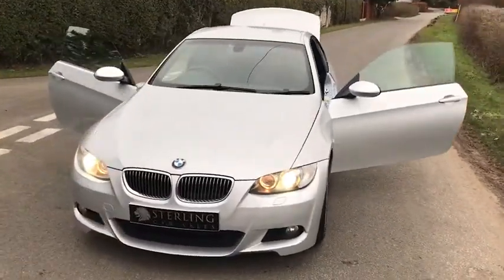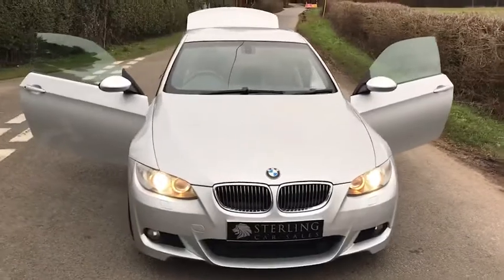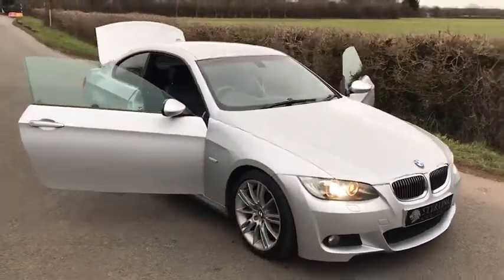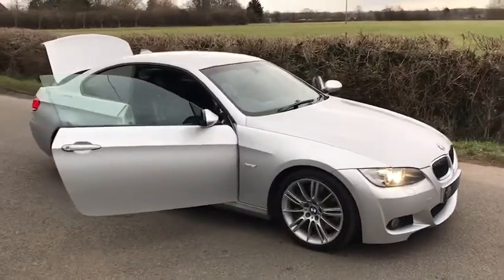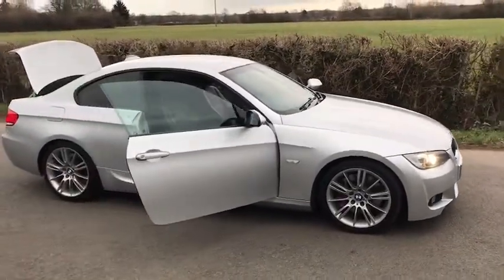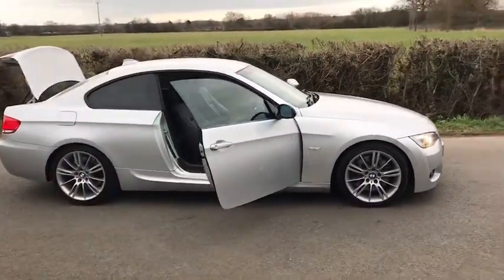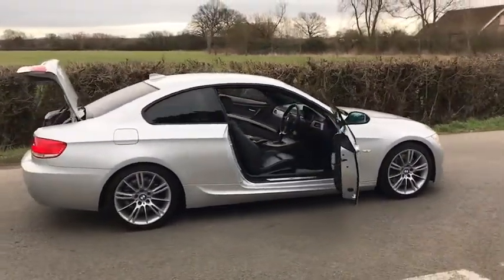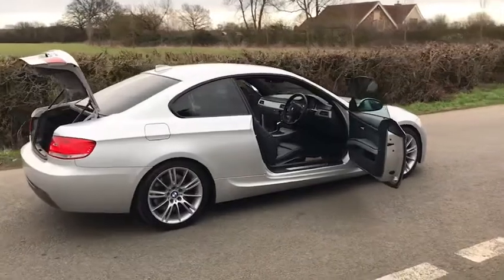This BMW 3 Series has 119,000 miles on the clock with the following documentation: vehicle registration document showing three previous owners who have kept this in lovely condition, two keys with remote central locking and boot release, service stamps and lots of receipts with paperwork to back it up.